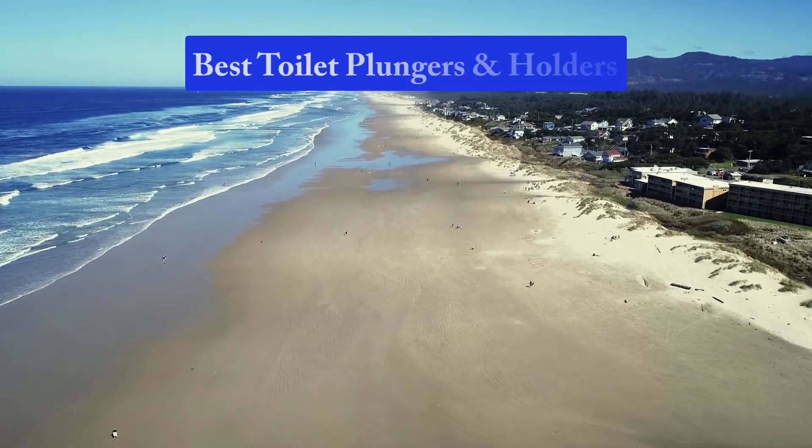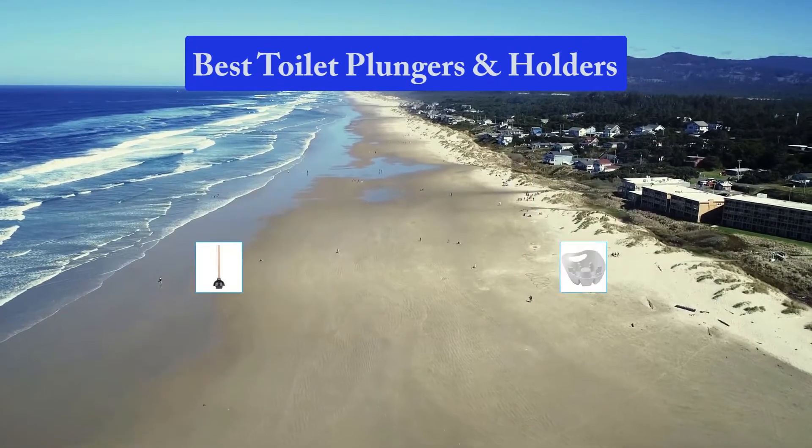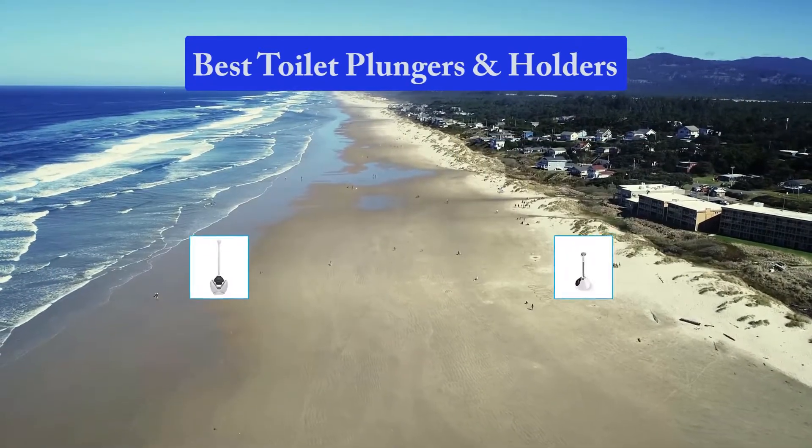Hello guys, welcome back to Top Home Guide. Today I am going to talk in this video about best toilet plungers and holders that you should buy.